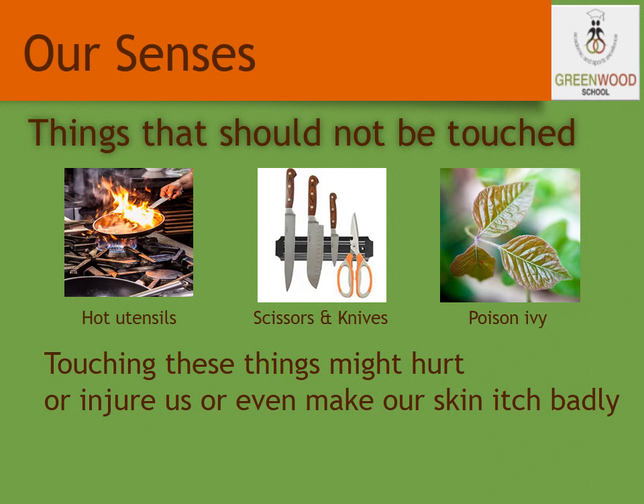Some examples of things we should not touch: the burning fire, hot utensils, scissors or a knife, which may hurt you. And some plants which cause itchiness and irritation in the skin — such as poison ivy. These are harmful things that we should not touch because they are dangerous and may harm us.